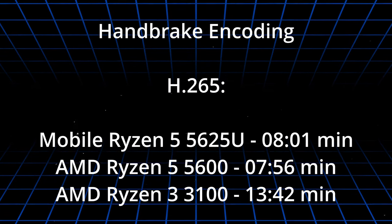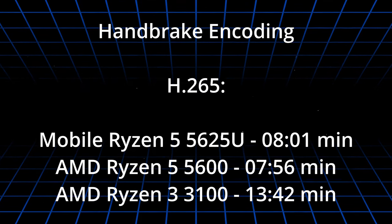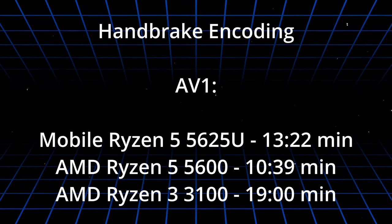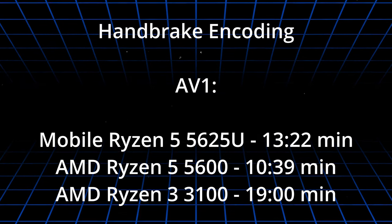I didn't test games because the purpose of this laptop is not for gaming, but I tried encoding with modern and popular codecs. Using Handbrake, I encoded a 1-minute GoPro 4K file in 8 minutes in H.265 and 13.5 minutes for AV1. I don't have results to compare from the AMD 5500U CPU, but I have results from the desktop ones.